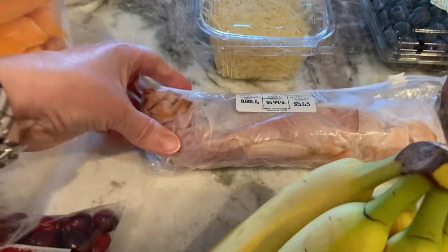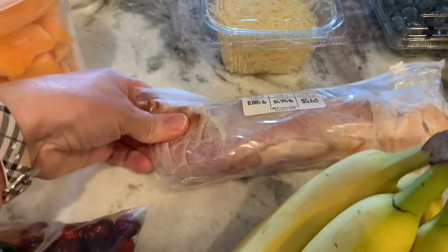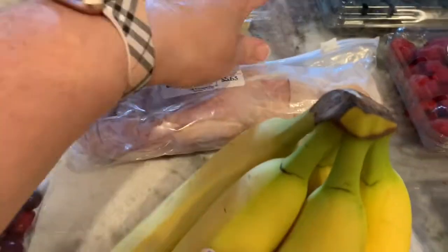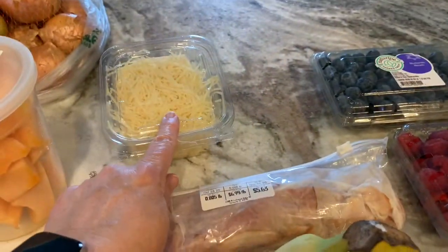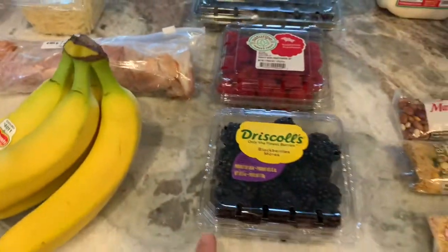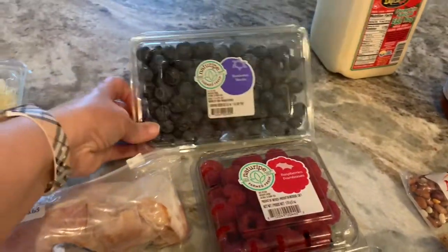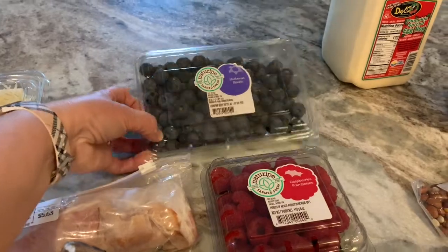I got a bunch of bananas. I got some ham lunch meat for my dad primarily — I might have one slice, not too much though. And then the parmesan cheese. I got some fresh berries — some blackberries, raspberries, and jumbo blueberries. They look really good.